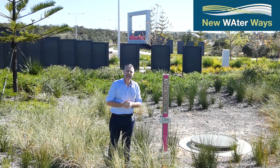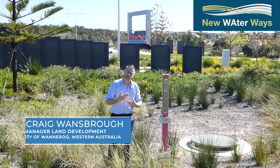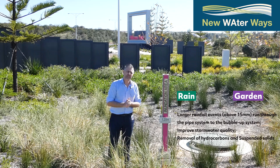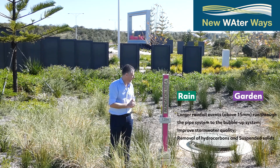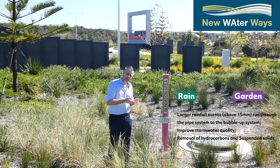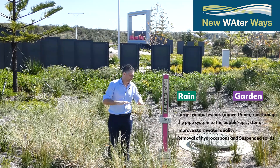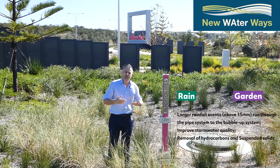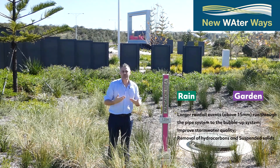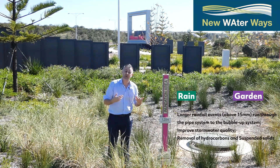What we're standing in here is a rain garden which ties into the tree pits we saw earlier. The rainfall which goes into the side entry pit next to the tree pits runs through the pipe network and then bubbles up through the bubble-up system located in this rain garden. That stormwater fills up this rain garden and then infiltrates through the soil, irrigating the native plants and providing stormwater treatment — removing hydrocarbons and total suspended solids coming off the road network.